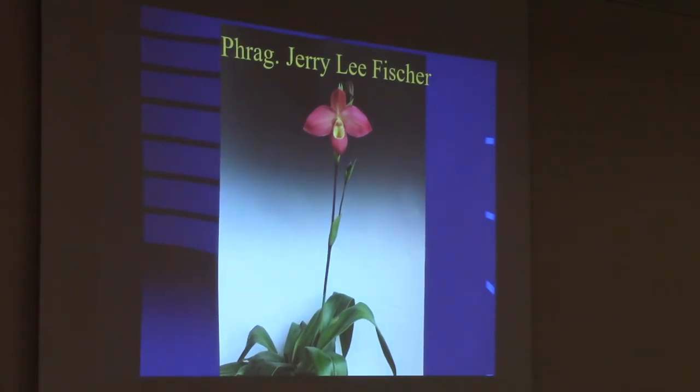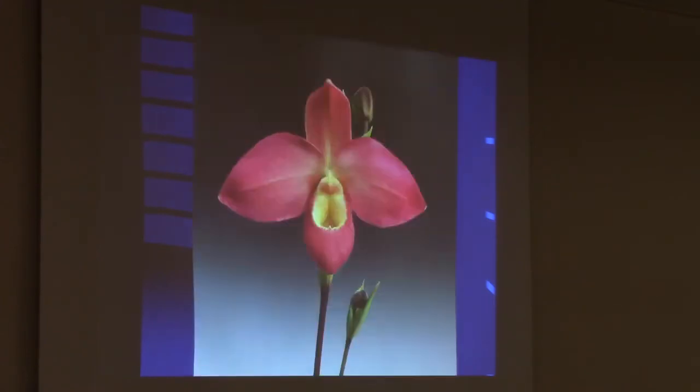I made this hybrid where I predicted what the flower would look like based on the parents and I was right. If you know Phrag Don Wimber, that's what this looks like, but much, much larger. When my father saw it for the first time, he said 'I'm naming this after myself.' I said 'no you're not, I made the cross.' He said 'will you name it after me?' I said 'you named a pretty nice one after me so it's a deal.' So I got the name Jerry Lee Fischer.